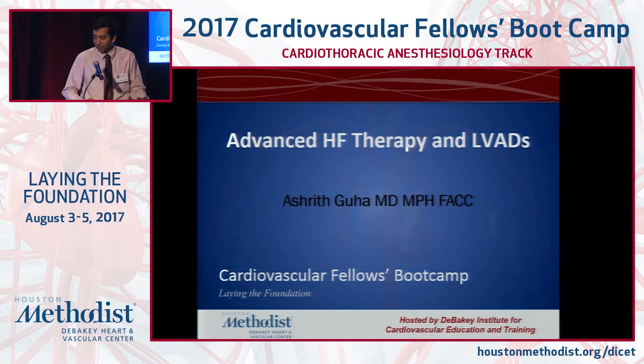Thank you, Dr. Park. Welcome, everyone. In the interest of time, we'll try to finish all of this in about 10 minutes. Each of these topics is almost a day-long symposium, so I'll try.